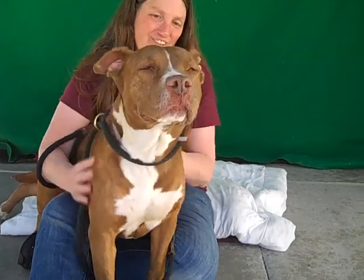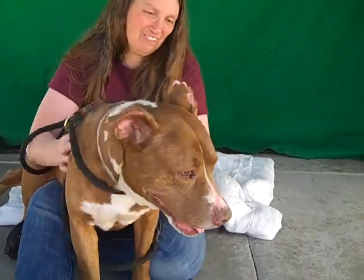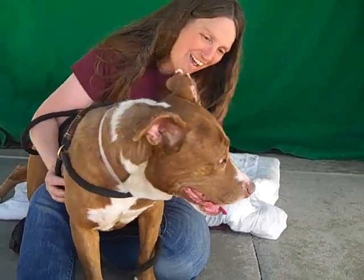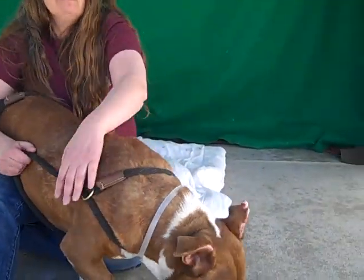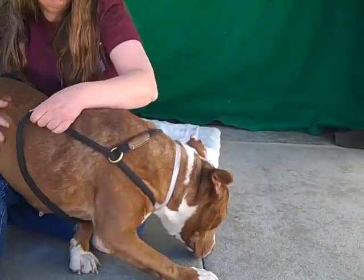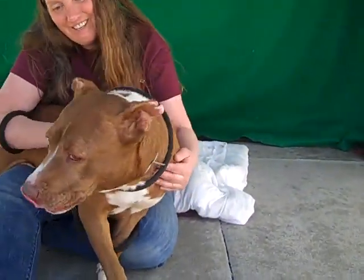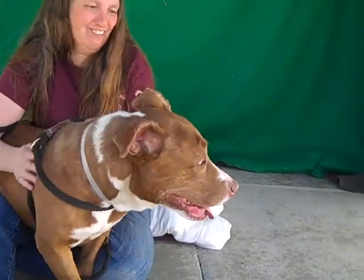So if you're looking for a super loving, wonderful, more middle-aged dog, she's absolutely your girl. The shelter has her aged at eight years of age, but we think she's closer to five actually, because some of the physical neglect signs kind of make her look a little older than she is in terms of her body condition.